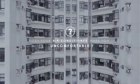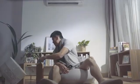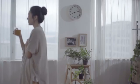Does your air conditioner make you uncomfortable? It's always too hot or too cold — too warm when the sun is shining, too cold in a thunderstorm, freezing when you wake up. Air conditioners only allow you to set a temperature, but many other factors affect your comfort.